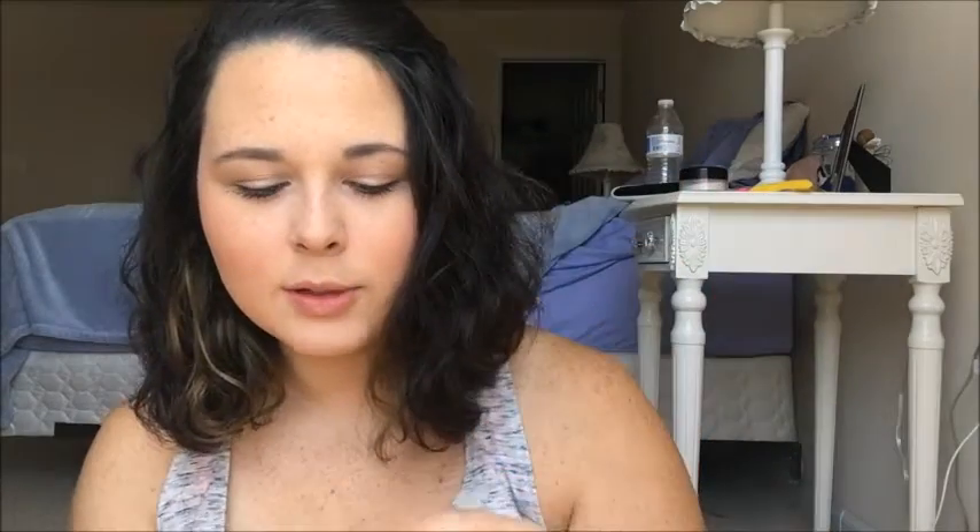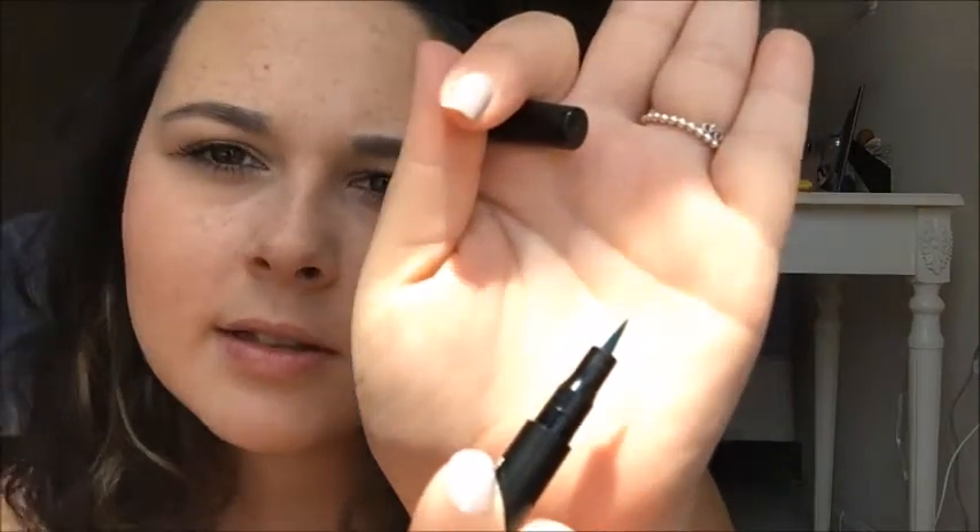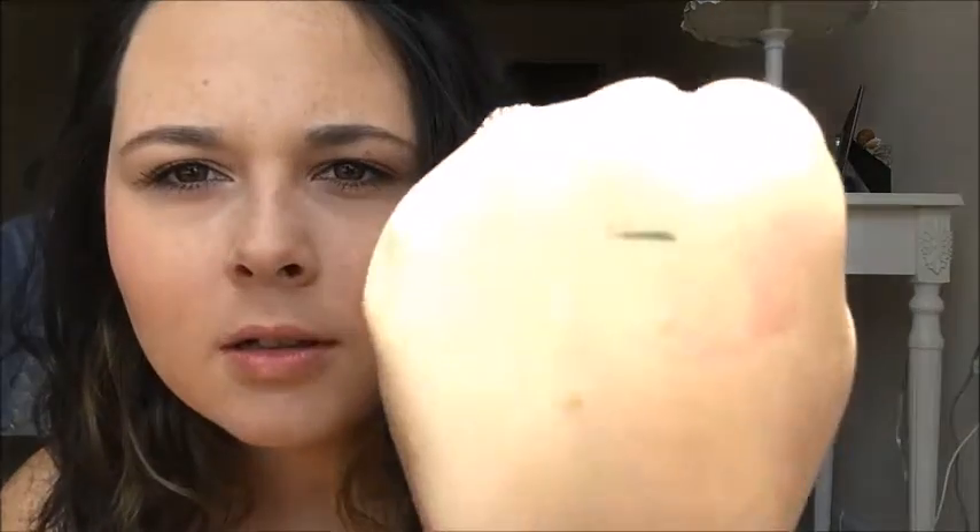The next thing I got — I haven't used this yet — is a Model Launcher Eyeliner, and it's full size, which is really awesome. It is in the color Emerald Isle, which I didn't even realize until I swatched it on my hand — this is not black. It is a nice teal blue, kind of green in the sun. It's on a felt tip and it's really pretty. The tip is good so I'm excited about that.